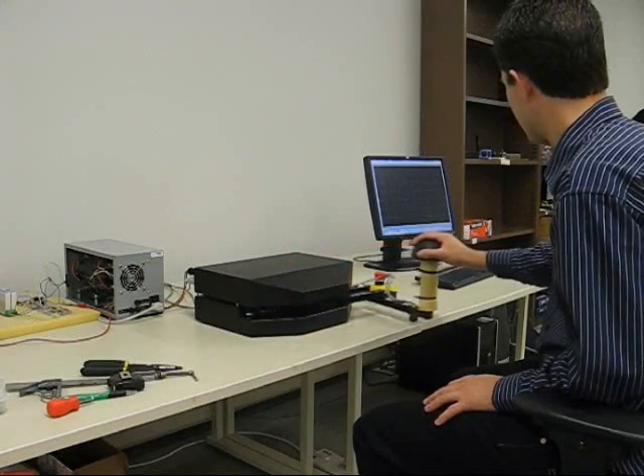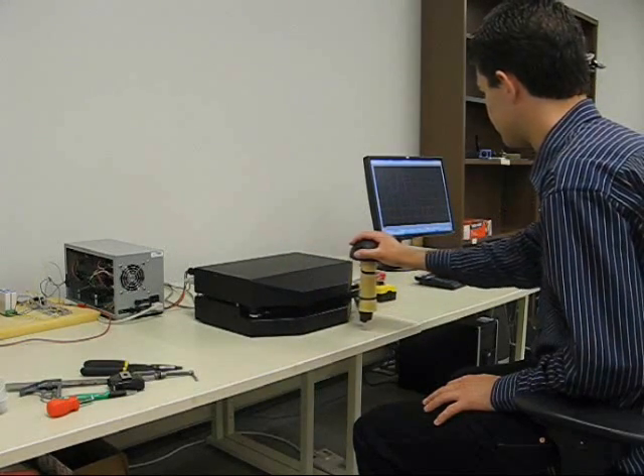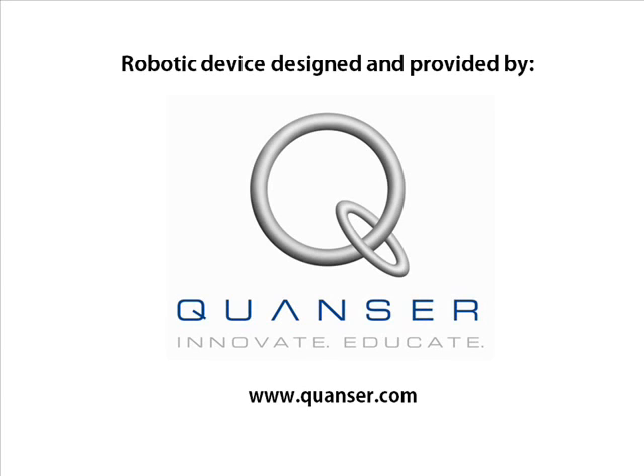Working in medical robotics really is a rewarding field because you see the immediate potential application of the technology for individuals here in Alberta, in Canada, or really around the world. And that is a great motivation to work hard in your research.